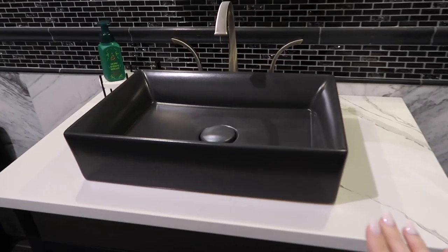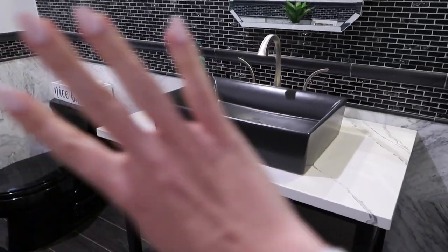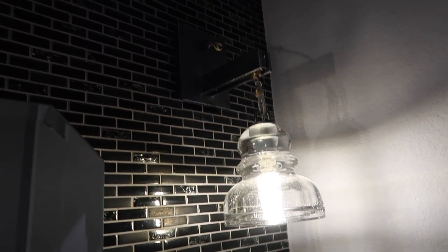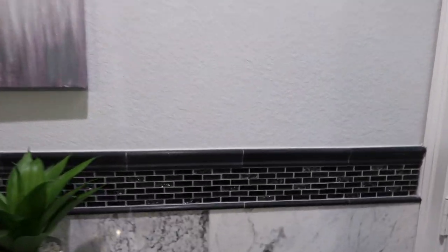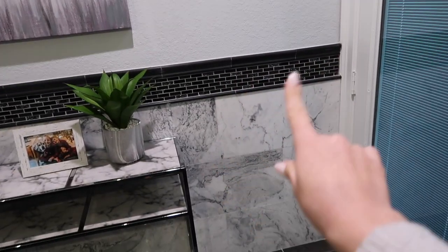This is our powder bath. We used the same backsplash from the bar area on this entire wall, and it cuts off where we use the same tile as in the bedroom entertainment center — you can see how things flow cohesively from room to room. We have a very modern black sink — I love it. There's also a black toilet that kind of blends in. These are some of my favorite light fixtures — industrial, connected to a cable wire. This mirror adjusts and comes off the wall a little. Some artwork from At Home rounds it out.